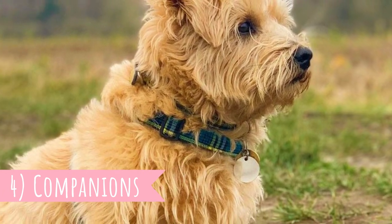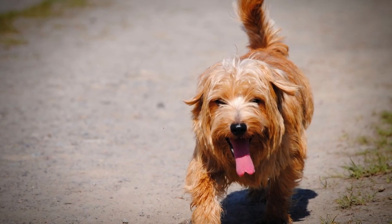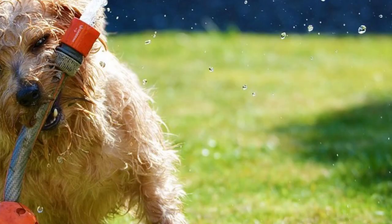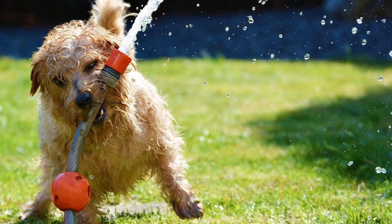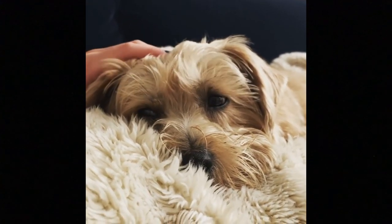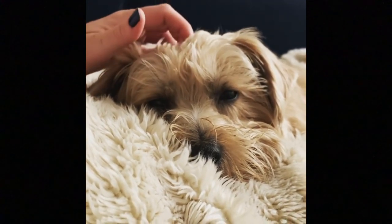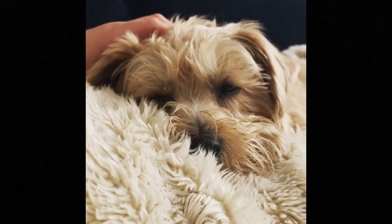4. Companions: The Norfolk Terrier is not only a great hunter but also an affectionate and sociable companion dog. These dogs are pack animals and their pack is their family. They are softer than the majority of other terriers, which is why they are a great fit for living with kids, and they typically do not have problems with other dogs in the family. Other smaller household pets might be problematic due to their higher prey drive, but this can be greatly influenced by early socialization. Overall, this is an amazing, affectionate, and loving family pet.